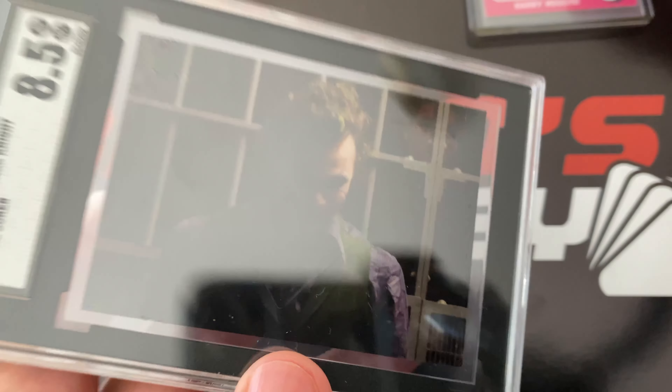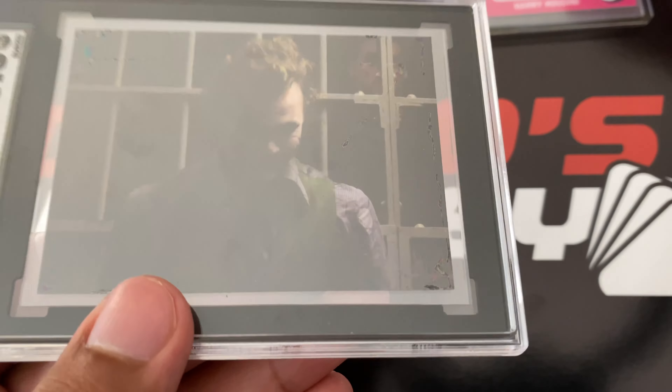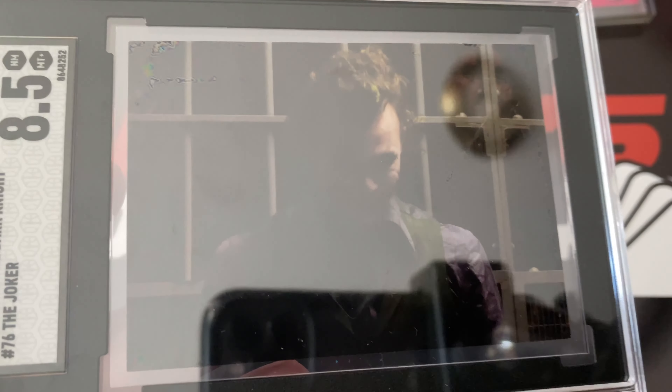I picked this up for $40. The seller had it listed for $80 and I offered $40 and he accepted. The only thing is that it is dark — I wish it would be just a little bit on the brighter side. But it's a dark sticker; it goes with his character. It's a dark character, dark sticker. Pretty cool.